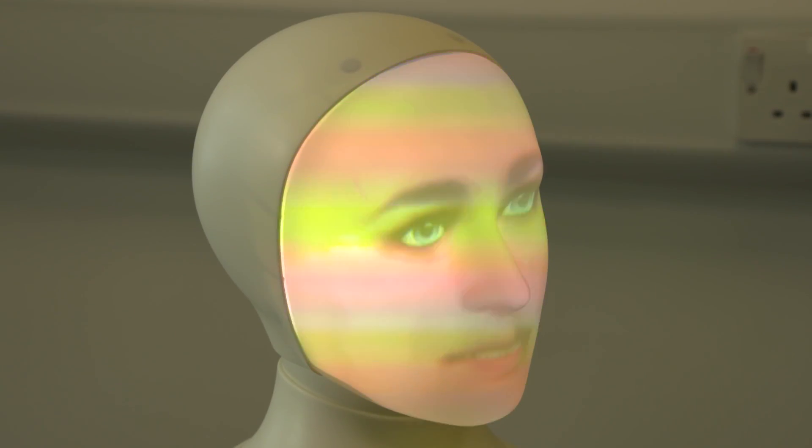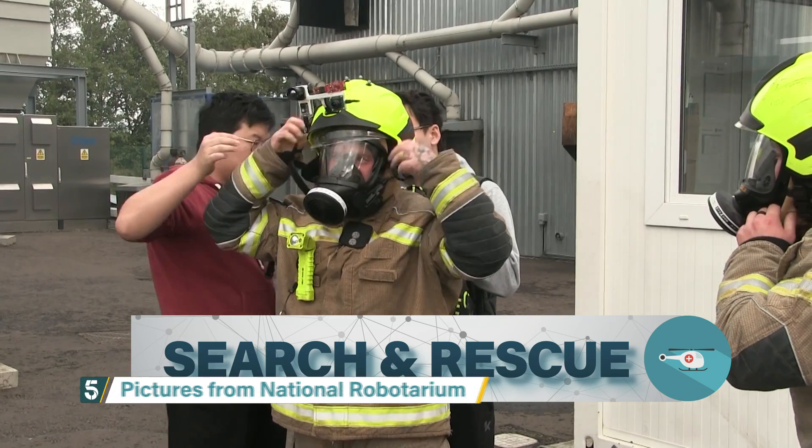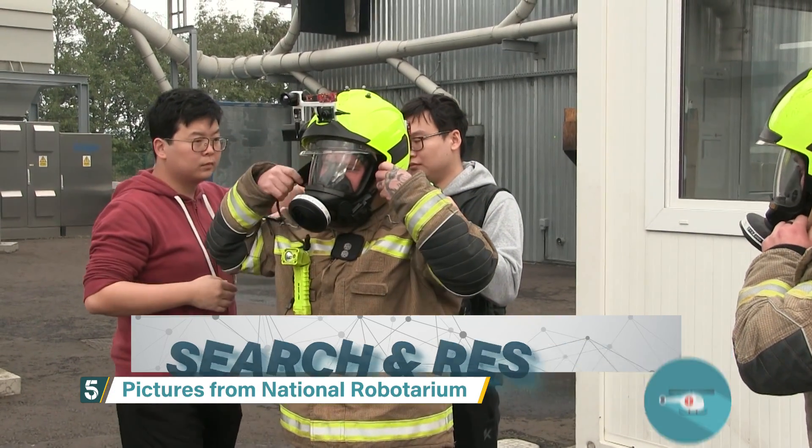But more broadly, it can help people with accessibility issues. And we're seeing robots being used more as a personal assistant in serious hazardous situations as well, like search and rescue operations. These firefighters are testing smart helmets with a built-in radar and thermal camera. They provide an infrared feed to the team outside so they can guide them through the smoke.